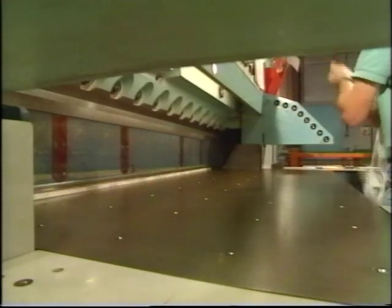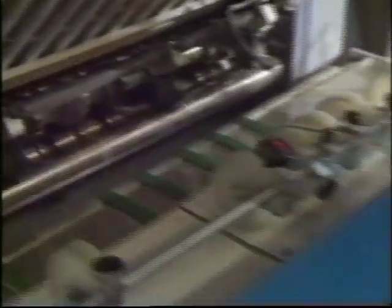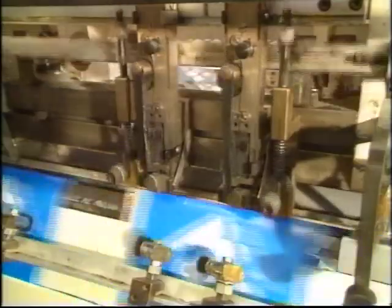In many spheres of life we glibly talk of finishing the job. In the world of print this has a whole new meaning and importance. The production of the printed sheet, even in full glowing colour, is not the end of the story.